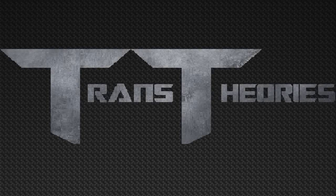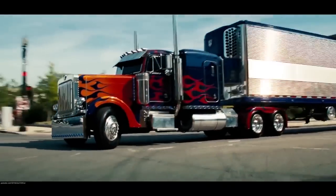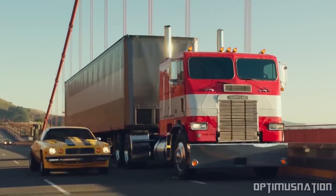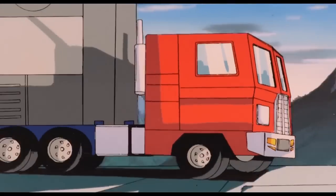Welcome back, trans theorists, to another episode of Fixing Transformers. Today we're going to take a look at what happened to Optimus Prime's trailer in Transformers: Dark of the Moon, and how we got it in the first place. In the third installment of the former Transformers Cinematic Universe, Optimus Prime for the first time had a trailer in cinematic form, with the Bumblebee standalone film also later jumping onto this trend. It's a nod to Transformers Generation 1, since that incarnation of Optimus always had a trailer with him.